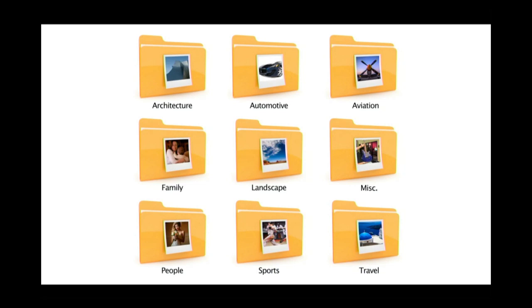I'm going to go into great detail on this in the free class we're giving you today. These are the categories I shoot as a photographer: architectural, automotive, aviation, family photography, landscape photography, miscellaneous — for things like a photo of my guitar that doesn't fit anywhere else — people, sports, and travel. Those are the nine folders I have on my hard drive at home and at the office.